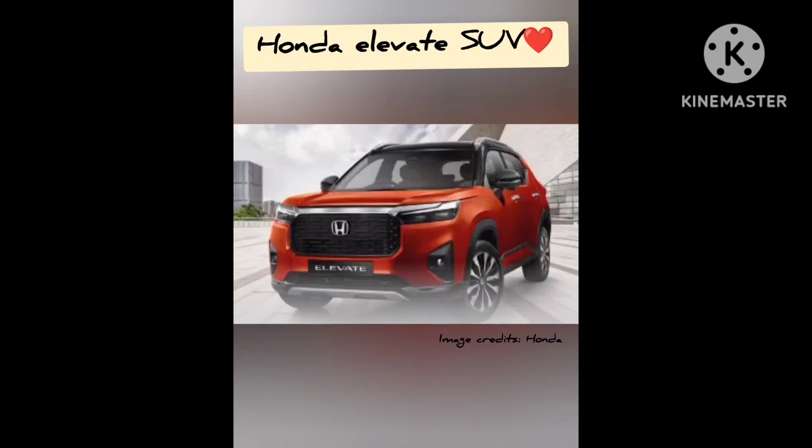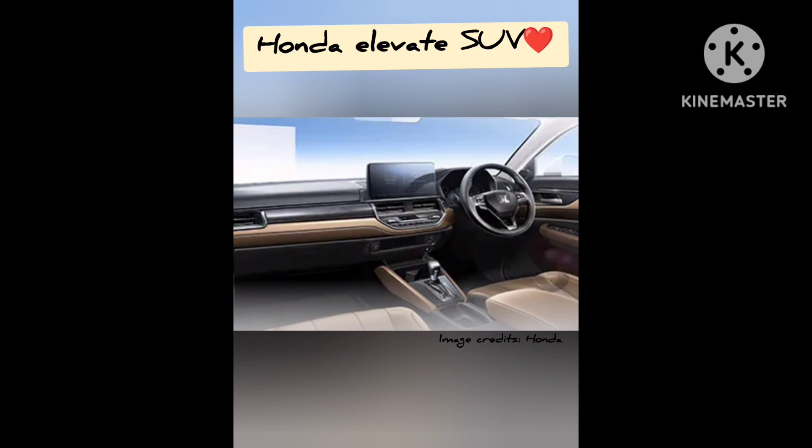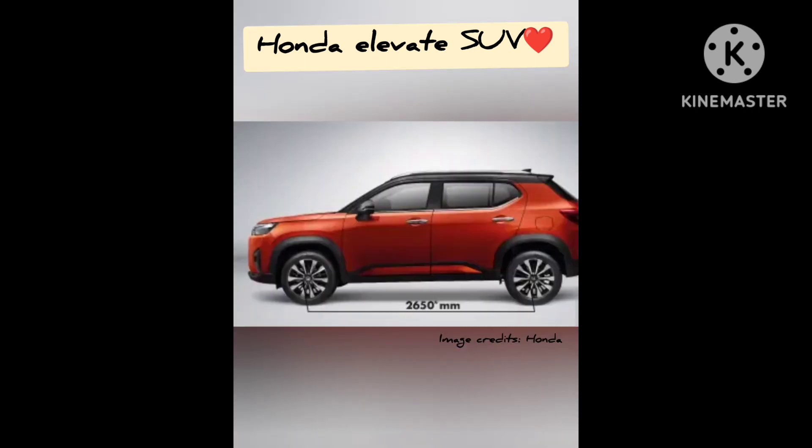Hello friends. Honda unveiled the Elevate SUV to compete with the Creta, Seltos, and Grand Vitara. The much-awaited Honda Elevate has finally been launched in India, marking its global debut as well. While Honda has not announced the SUV's price, it is expected to be priced between Rs 12 to 18 lakh.